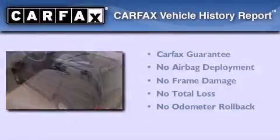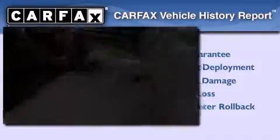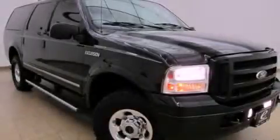Not to mention that this Ford qualifies for the Carfax Buy-Back Guarantee. Stop by today and test drive this vehicle for yourself.